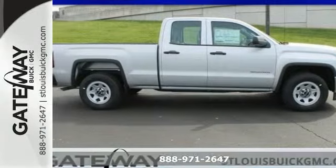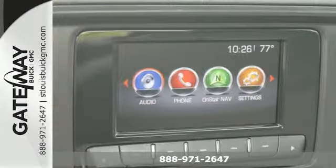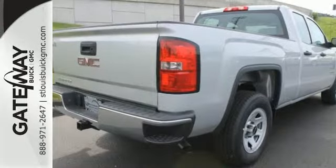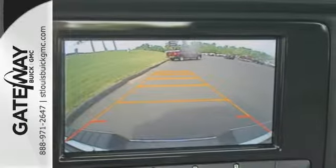It's a 2015 GMC Sierra 1500. Call it a work companion. Call it the fuel to your weekend ambitions. Call it comfortable, convenient, and capable. And you'd still be selling it short. This is a veritable fortress of strength and stamina, built to be the means to whatever ends.